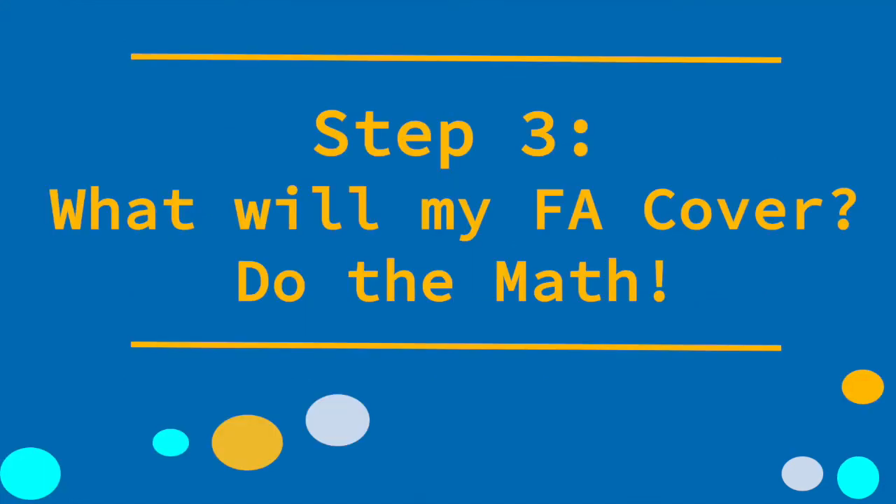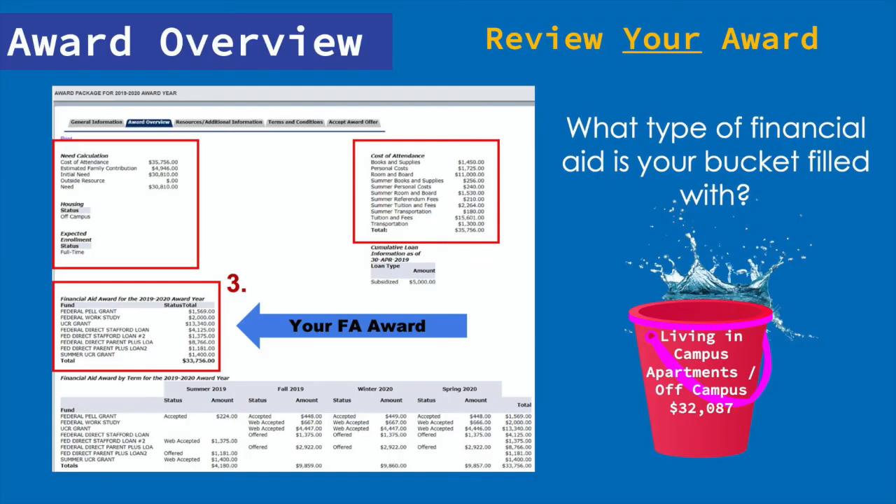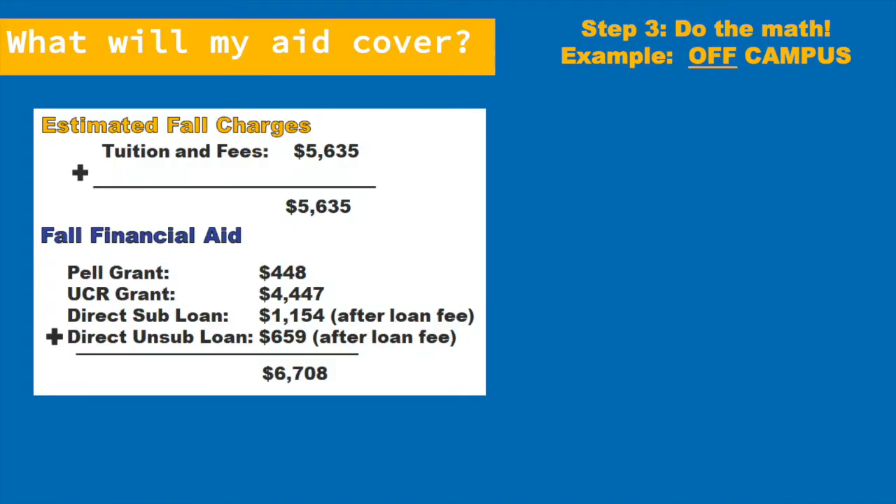Step three: do the math. What will my financial aid cover? To answer this question, we're going back to the award overview. Box three provides your specific award, and we're sure you want to know how much of your cost of attendance your award covers. Let's use the off-campus living budget as an example. In this case, your tuition and fees are $5,635. Remember, for fall quarter only, they'll be a little bit higher because this includes your orientation fee and your one-time document fee. Looking at box three of your financial aid award, you see that you have a Pell Grant, a UCR Grant, and you decided to take the subsidized and unsubsidized loan. So your fall total financial aid is $6,708.